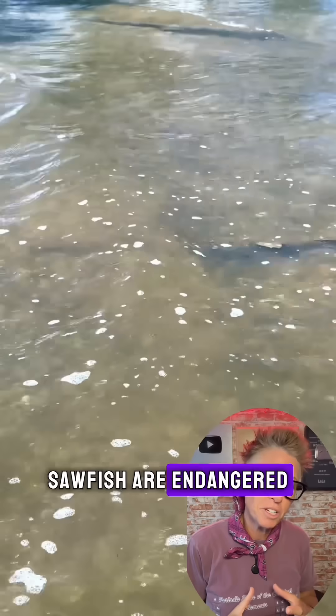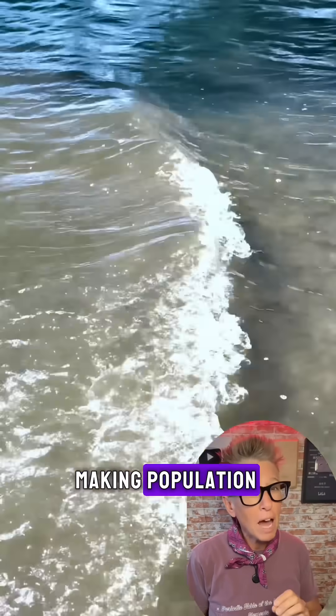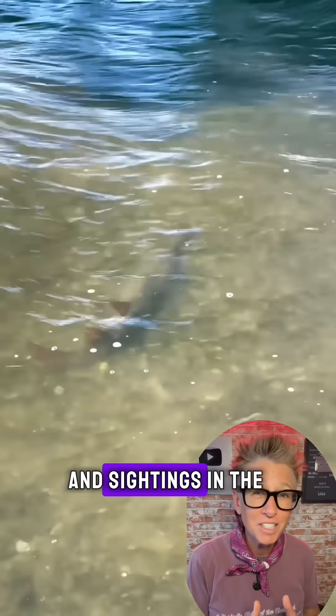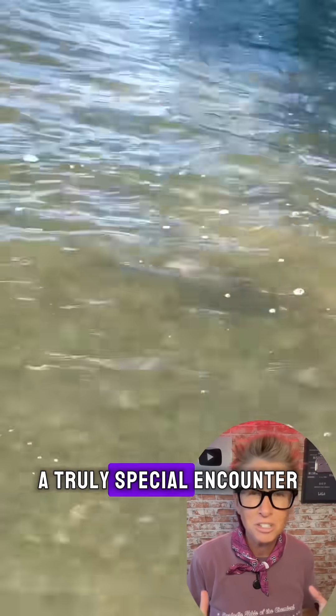Sawfish are endangered because their rostrum easily gets caught in fishing gear, and they reproduce slowly, making population recovery difficult. Today they are protected, and sightings in the wild are rare, which makes observing one a truly special encounter.